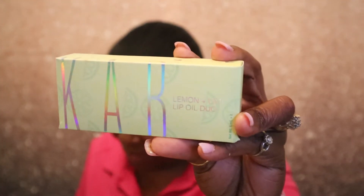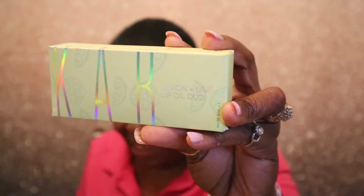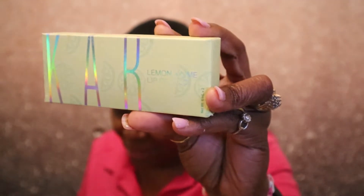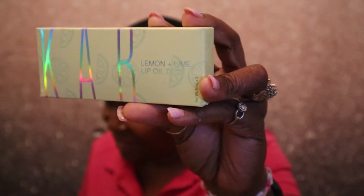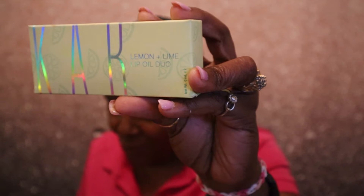The next product — I'm excited for this one. It is by Cobb and it is the Lemon + Lime Lip Oil Duo, valued at $39. I love Cobb cosmetics. With a juicy lemon and lime scent in two new shades, your lips will love this not-sticky, instant burst of hydration. Swipe this formula on for comfortable, juicy lips all day long.